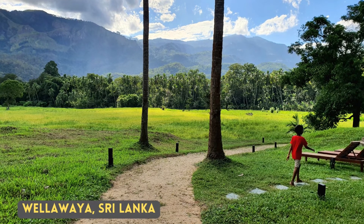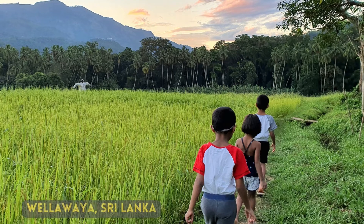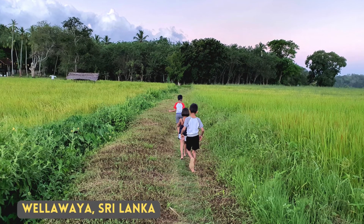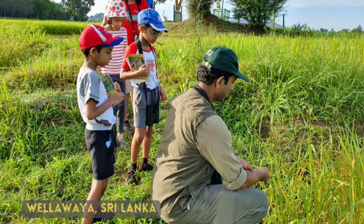I have seen the Zitting Cisticola at Vellavaya. There was a giant paddy field next to the hotel we stayed, and during our stay we visited all around the paddy field. It was amazing.